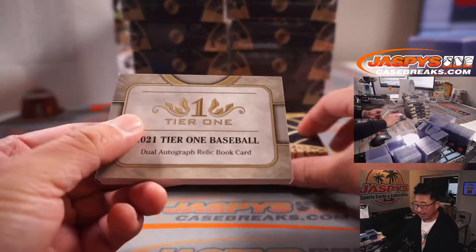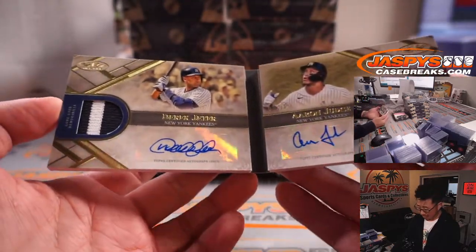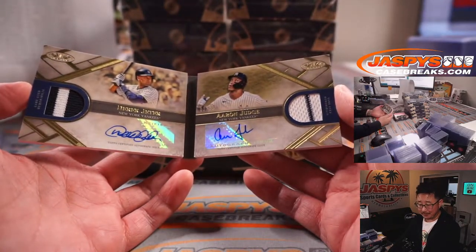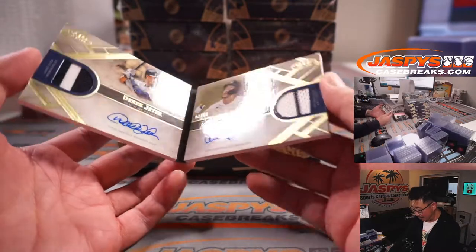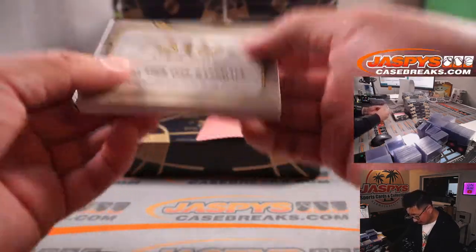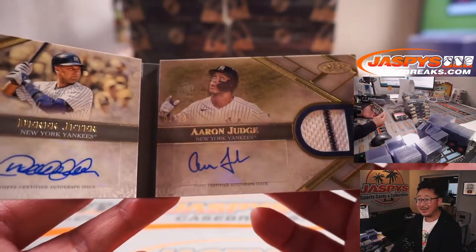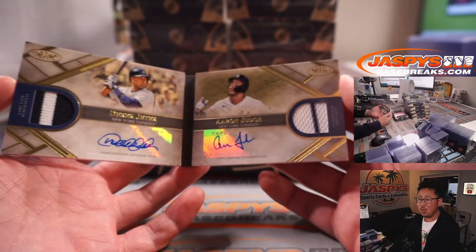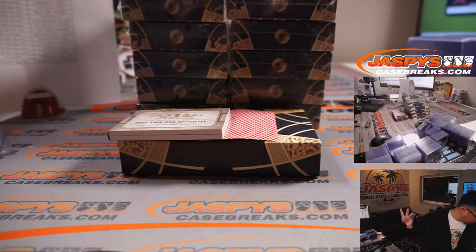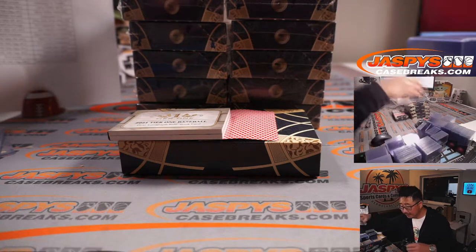The dual autograph relic book card is going to be two Yankees. Derek Jeter on the left side, Aaron Judge on the right side. That's the Yankees number block. It's numbered — right next to Aaron Judge's hand — three out of ten. That's really nice. Yankees 3 is Martin. Congrats.